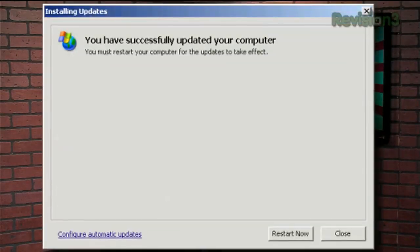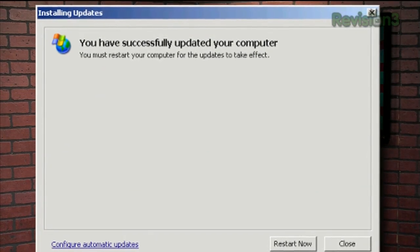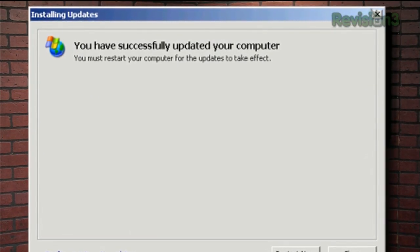The most annoying pop-up in Windows is the one that shows up right after Windows Updates does its thing. You know it: 'You must restart your computer for the updates to take effect. Do you want to restart your computer now?' And your only two choices are to restart now or to restart later, which just means you'll get the same pop-up 10 minutes later. And if you're off getting a sandwich, it might reboot even though you don't want the machine to. What if you want to restart on your own darn schedule?